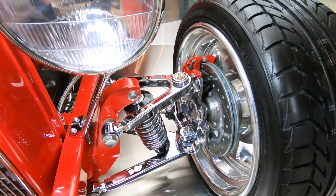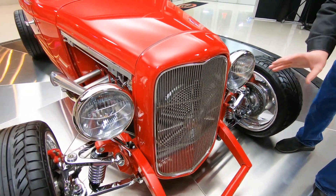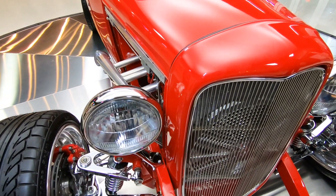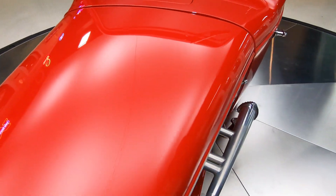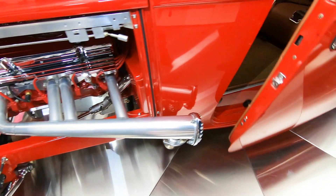Coilovers holding it up. Disc brakes. Got some gigantic headlights on it. We got a great looking grille here, grille surround looking sweet. This thing's looking good. Got some great looking side pipes here. You can uncap those headers. This thing is beautiful.